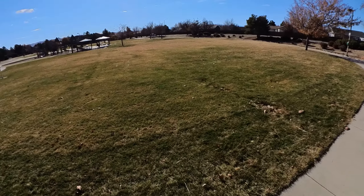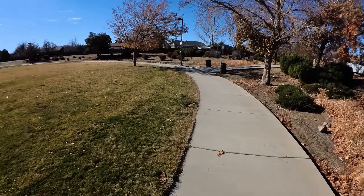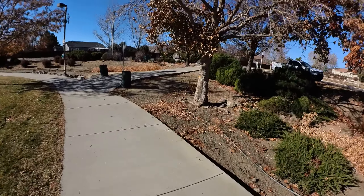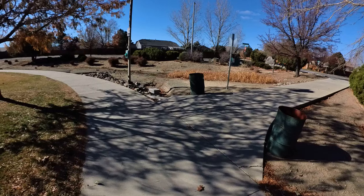If you like Art and Pat's Walk in the Park series, please hit the like and subscribe button — it helps us out. Thank you for joining us today on our walk in Del Cobre Park, Sparks, Nevada.